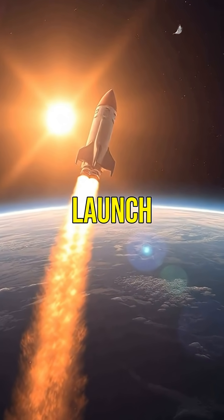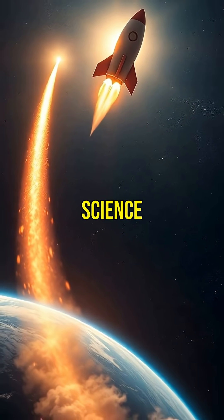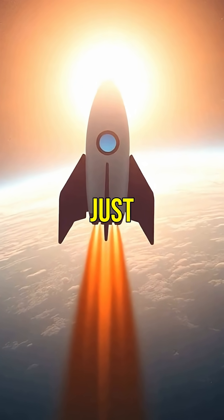So next time you see a rocket launch, remember the incredible science and engineering behind it. It's not just a blast-off, it's a journey to the stars.